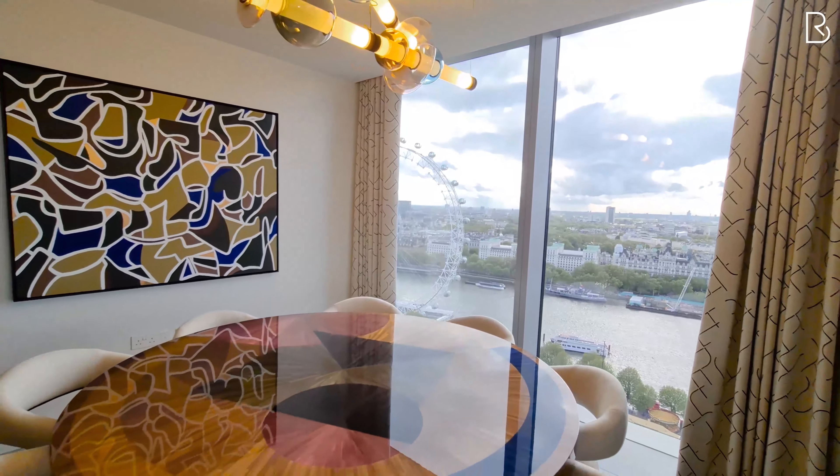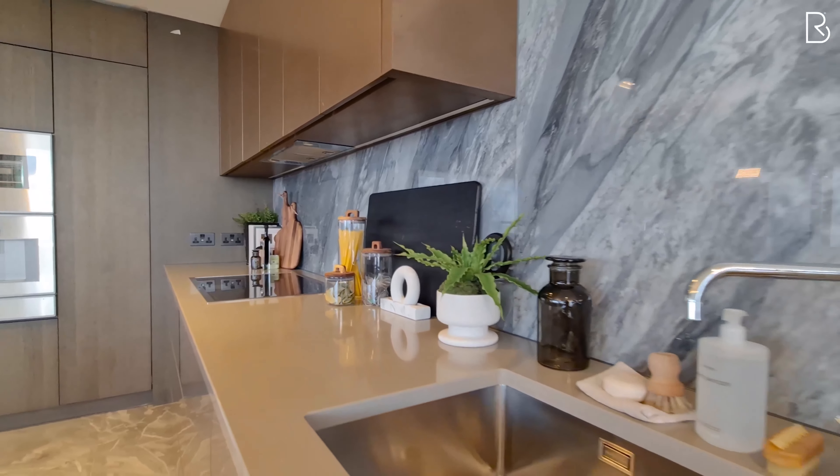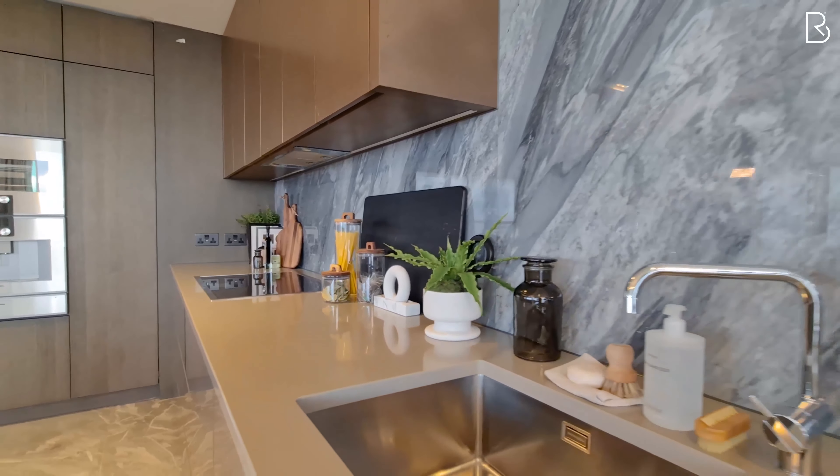Welcome to number 27 Casson Tower, one of five towers within the Southbank Place development. Please enjoy this amazing sub-penthouse with three bedrooms spread across 2,300 square feet.